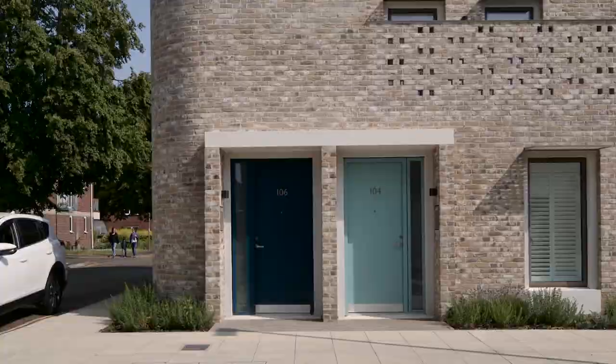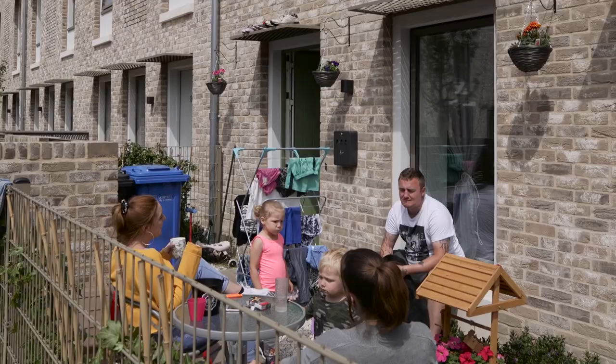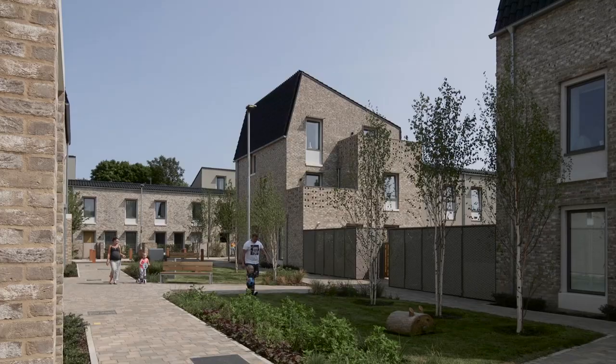Four out of five of the habitable rooms in a two-bedroom house face south. The front gardens are designed intentionally to be quite liveable. People doing different things in their gardens, children out playing — it's just absolutely fantastic and it's what we'd hoped for.